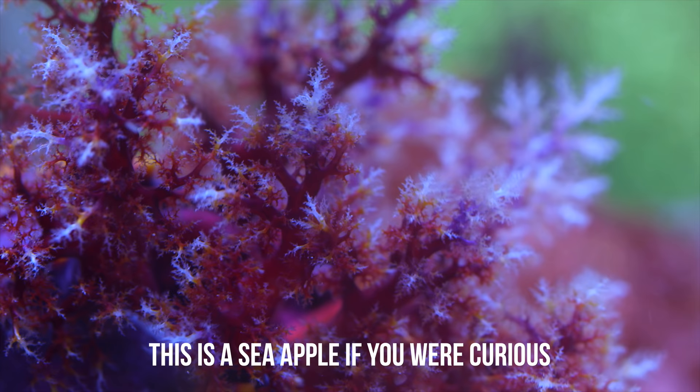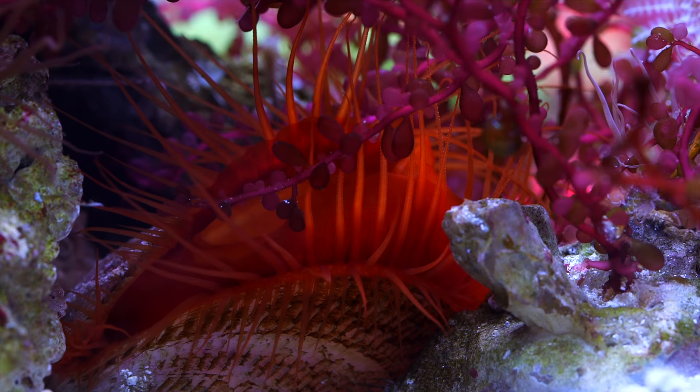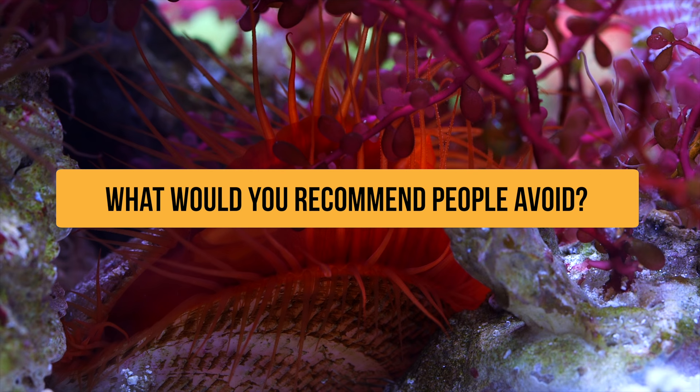Alright guys, that does it for my list of five corals that you should avoid. What do you think? Is there something in your experience that people should avoid? Let me know in the comments below. As always, thanks for watching, and I'll see you all next time — happy reefing!